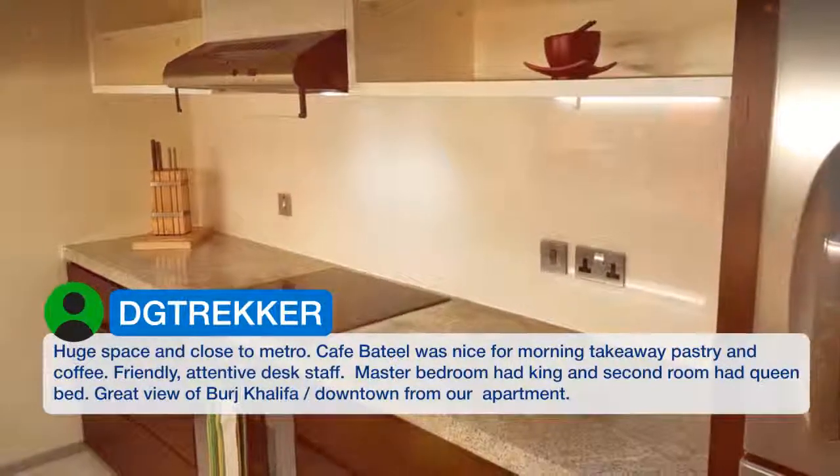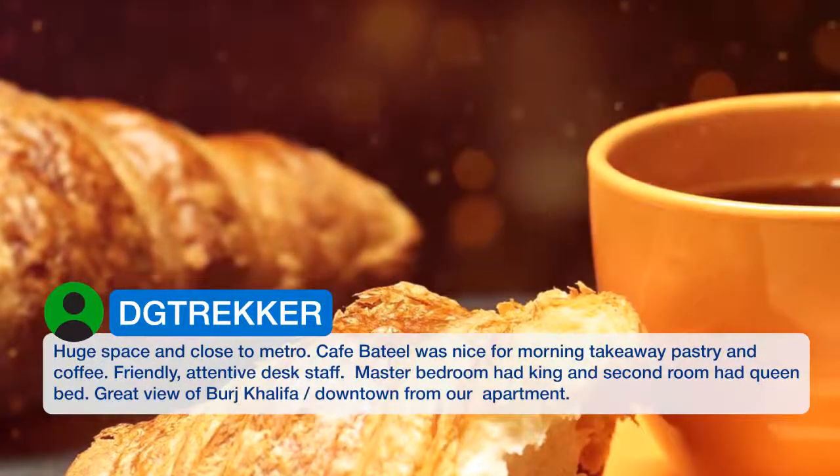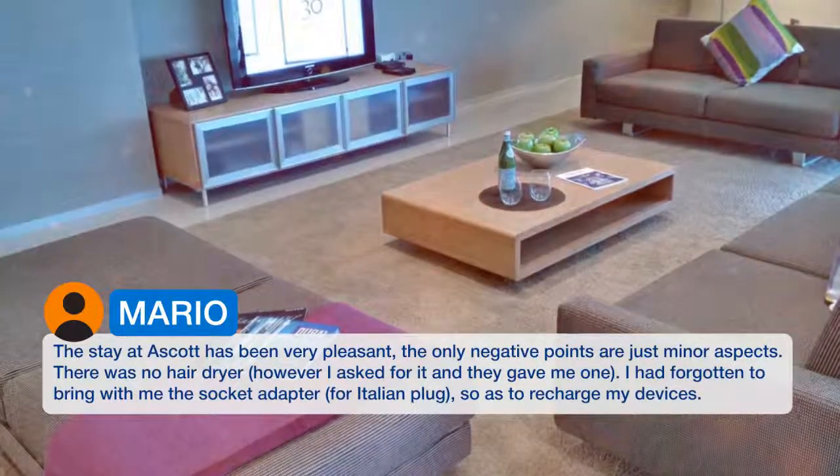Master bedroom had a king bed and the second room had a queen bed. Great view of Burj Khalifa downtown from our apartment. The stay at Ascot has been very pleasant; the only negative points are just minor aspects.